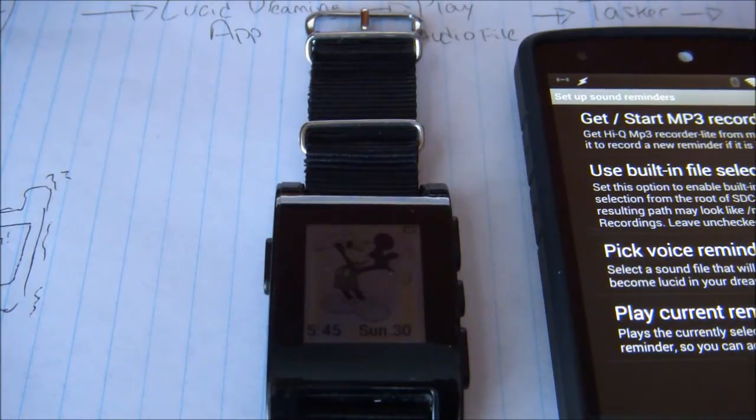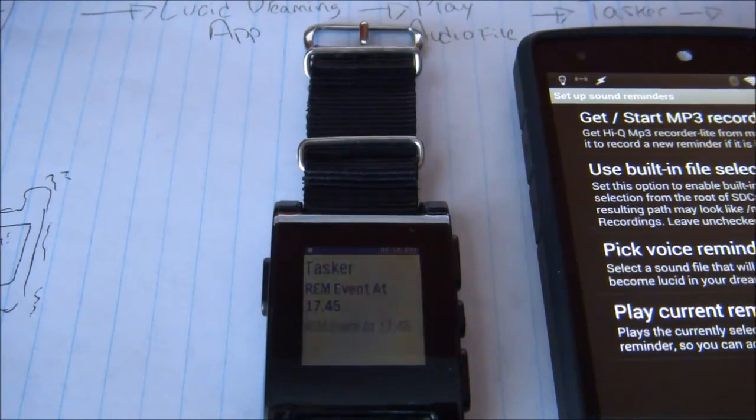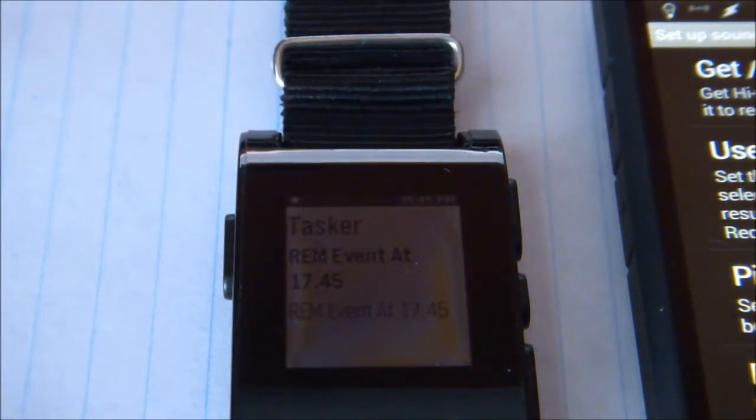So when the reminder plays, it creates a vibration on my wrist. It even tells you the time, and later on it logs how many times it vibrated at night. So it's pretty neat.